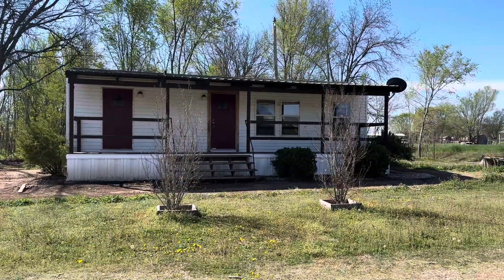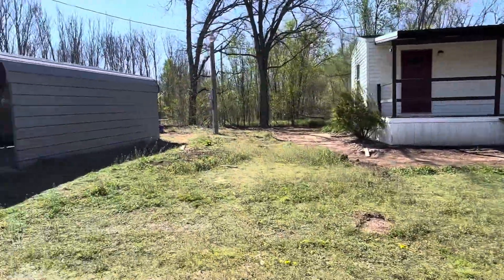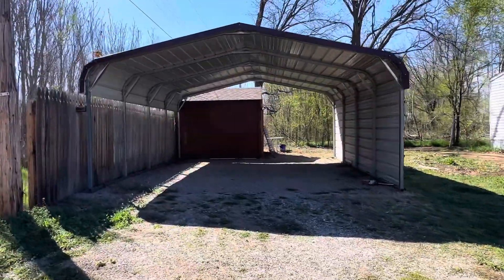Hey guys, 802 South Walnut. This is a tiny house — it was a FEMA trailer at one time. It is in a quiet little neighborhood in Erick, Oklahoma.